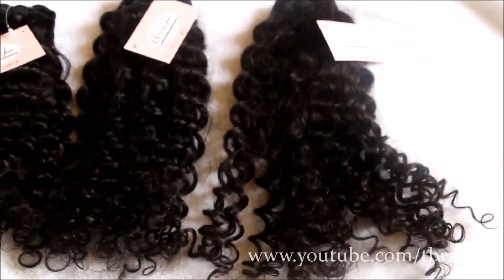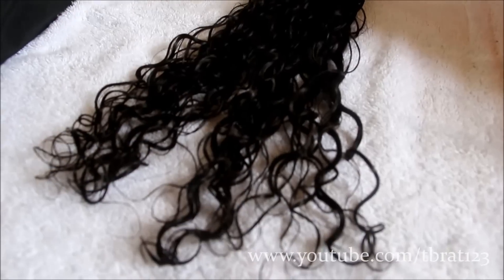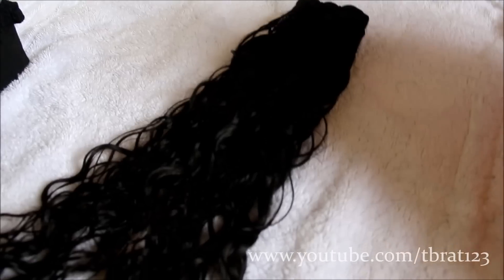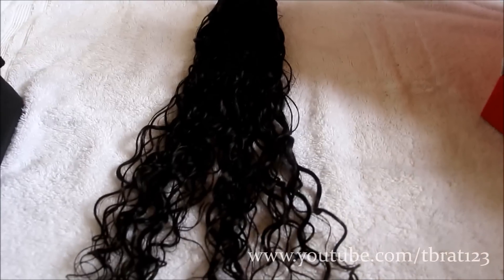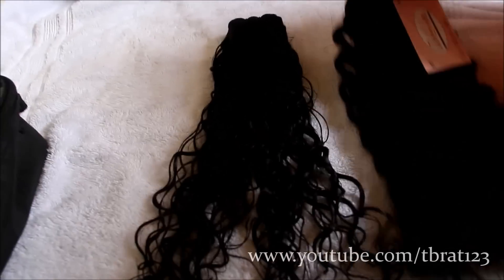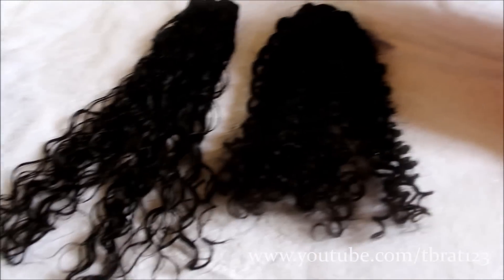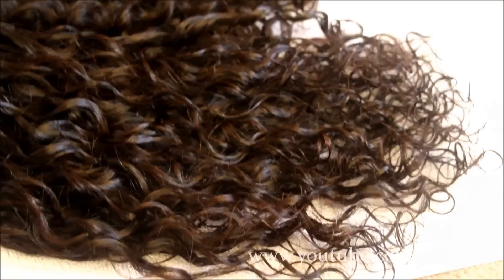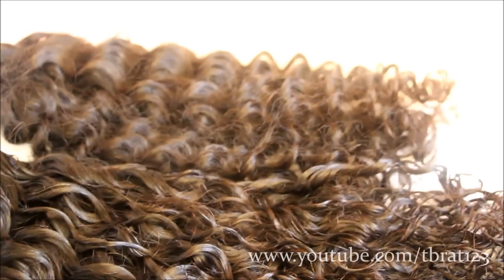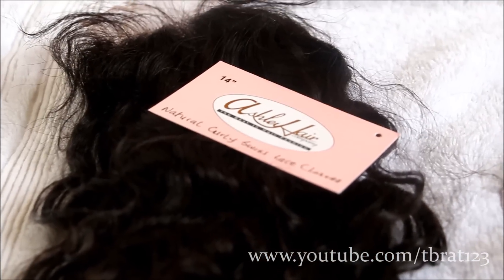This is how all the wefts looked before washing, and they're very curly, as you can see, and they're dry. And this is how one of the bundles looked when it was wet. It does curl back up, but it is like a looser curl, which is very beautiful. It's more like a Spanish curl rather than that really, really curly, and it does get back to its curl pattern. And this is how I compared one of the wefts with the other weft, and that's how the closure looked, and that's how the hair looked before.